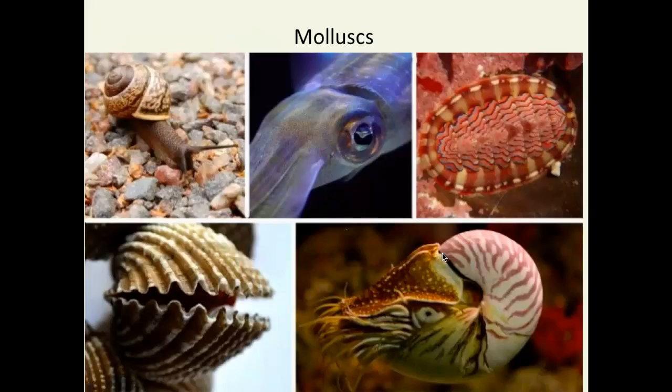Let's take a look at the different kinds of molluscs. There are many, many different kinds — it's a very big and diverse group. I've listed three main categories underneath the body plan picture and the radula picture: gastropods, bivalves, and cephalopods. Those are the three big categories of molluscs.